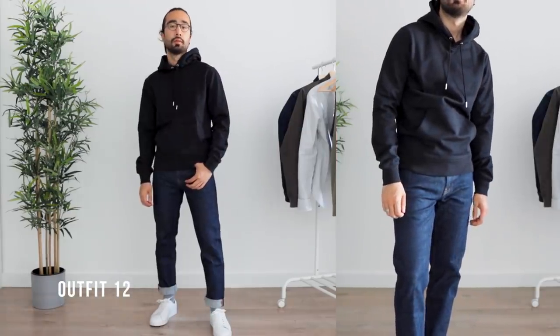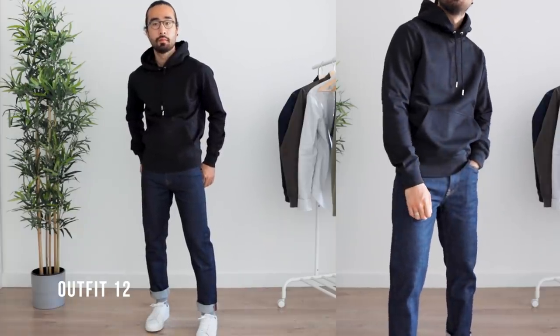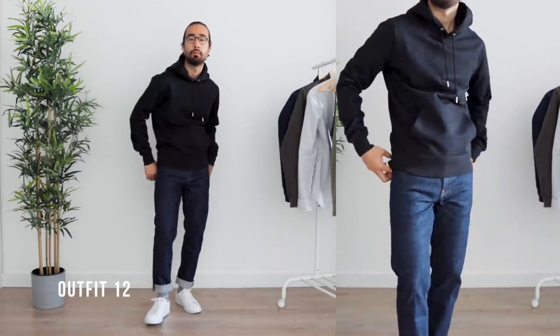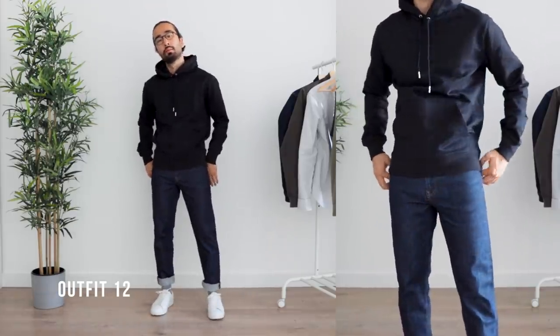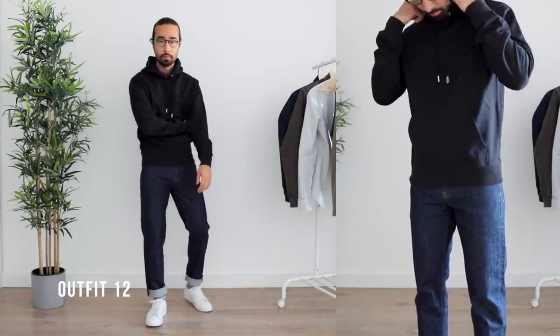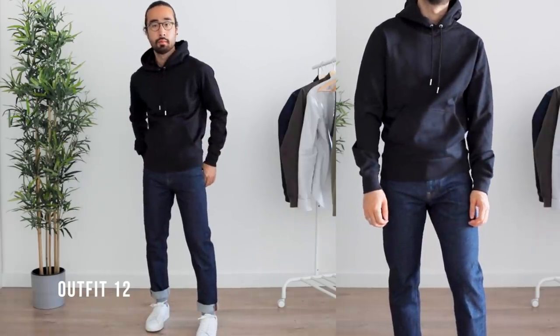Finally, for the last outfit, I went with the black hoodie and the indigo jeans. Some people say you shouldn't pair black and navy together, but I think you can as long as the blue isn't so dark you can't tell whether it's black or blue. Black jeans might have been my choice if I had more than 12 items to pick from, but in my opinion it still works — so don't be afraid to try wearing black and navy together.